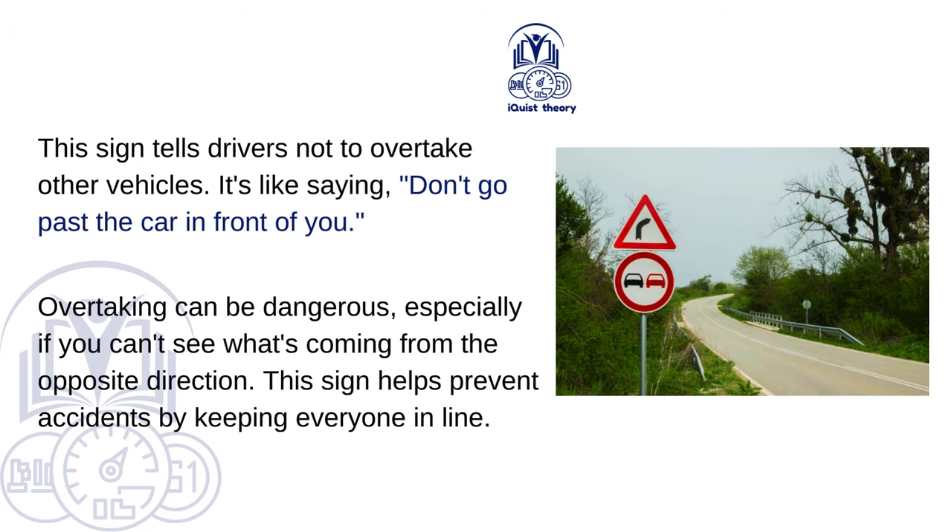No overtaking. This sign tells drivers not to overtake other vehicles — don't go past the car in front of you. Overtaking can be dangerous, especially if you can't see what's coming from the opposite direction. This sign helps prevent accidents by keeping everyone in line.